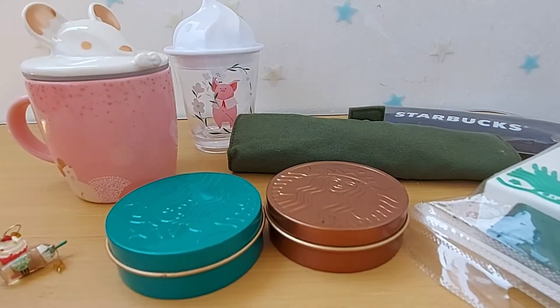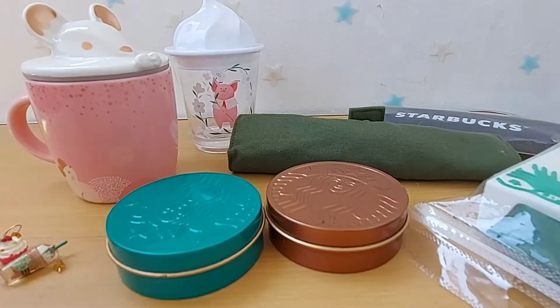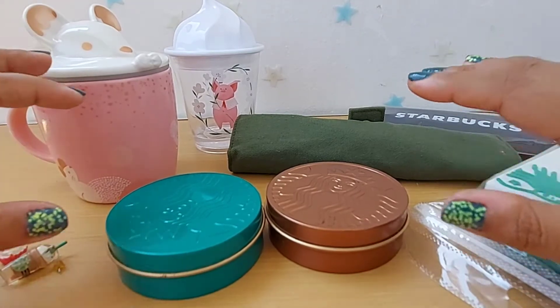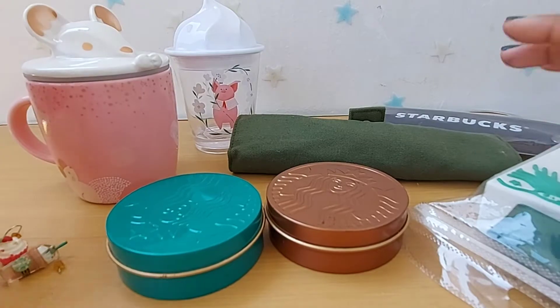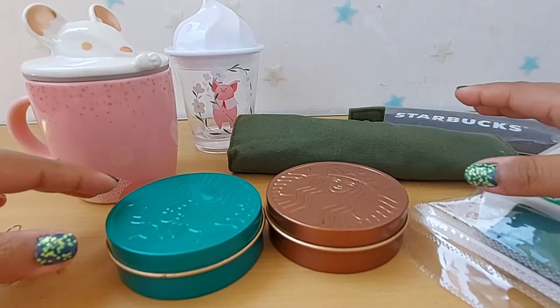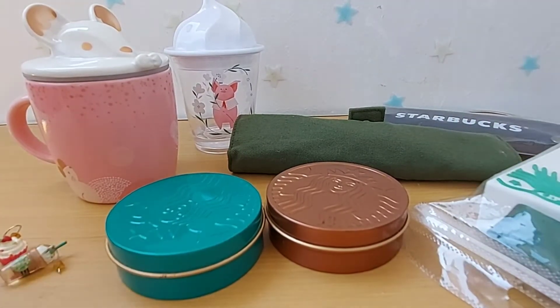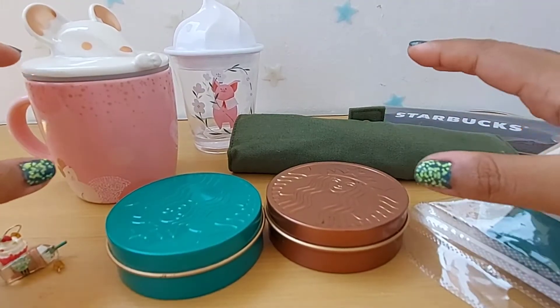Hi everyone, this is Bubblegum and welcome to my channel. Today is the 50th anniversary of Starbucks, and depending on which country you are in, Starbucks comes up with various themes for their different items and accessories. For example, in Thailand they have different collections every year for Loikertong and Songkran festival, and during Chinese New Year, depending on which year's animal it is, they come up with items based on that animal.